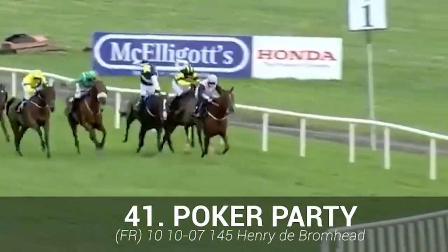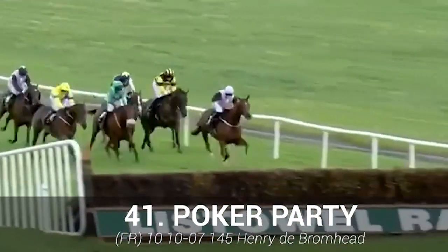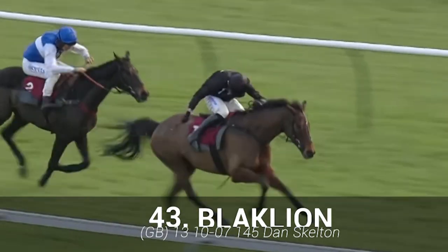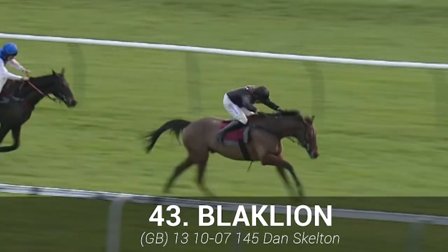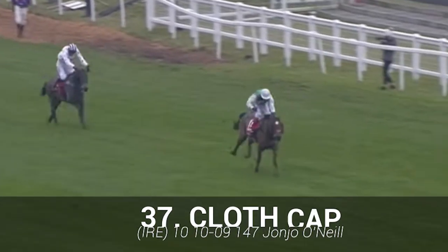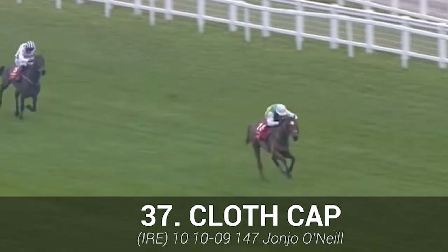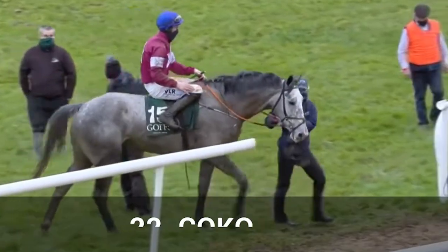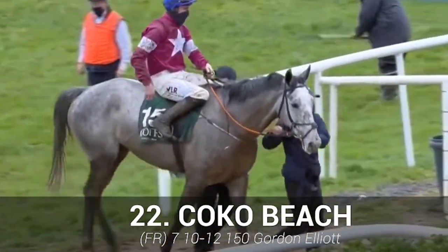Poker Party: out of form recently and hard to make a case for after a poor show at Cheltenham last time out. Black Lion: this horse is 13 years old now, but was in fine form until last time out — it really does need to bounce back. Cloth Cap: this horse has a chance on best form, but it does have a tendency to jump left and has weakened in the last year.